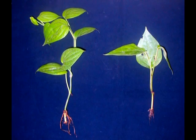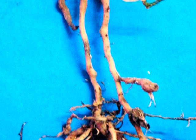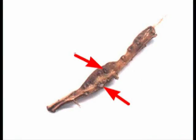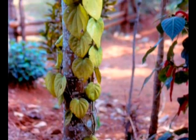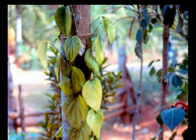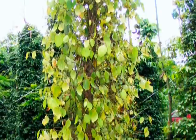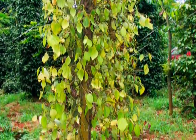Typical root symptoms indicating root knot nematode attack are root knots or galls, and root lesions in the case of burrowing nematode. Symptoms on the above-ground plant parts indicating root infection are a slow decline of the entire plant, wilting even with ample soil moisture, foliage yellowing, and fewer and smaller leaves.